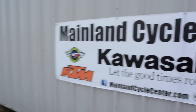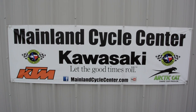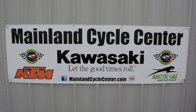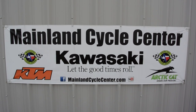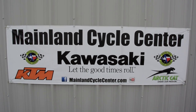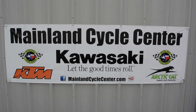We are Mainland Cycle Center, located in La Marque, Texas — about 30 minutes south of downtown Houston, just off I-45. You can find us online at mainlandcyclecenter.com, by phone at 409-948-4969. We would love it if you'd give us a call, shoot us an email, or even better, come by and see us in person here at Mainland Cycle Center, where we'd love to help any way that we can. Thanks for watching.